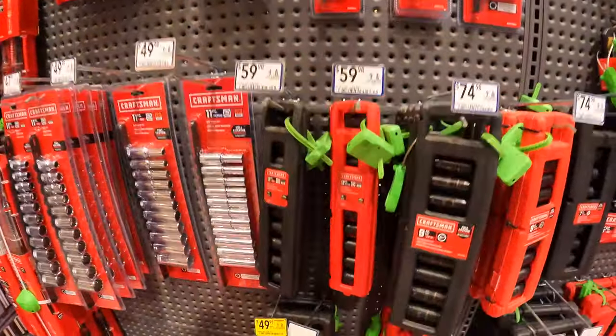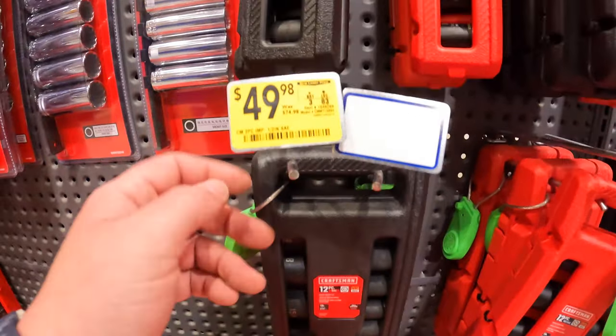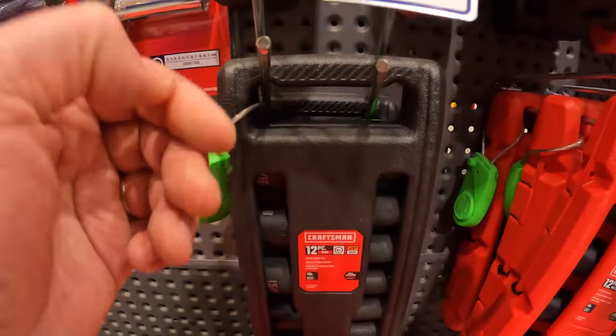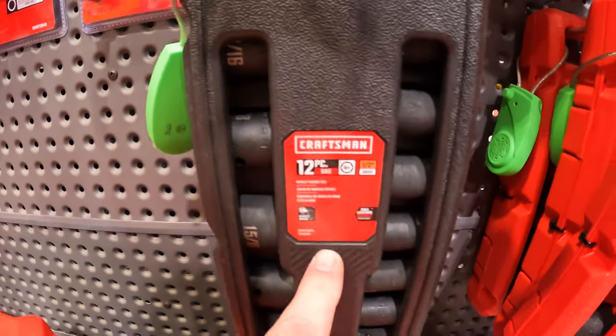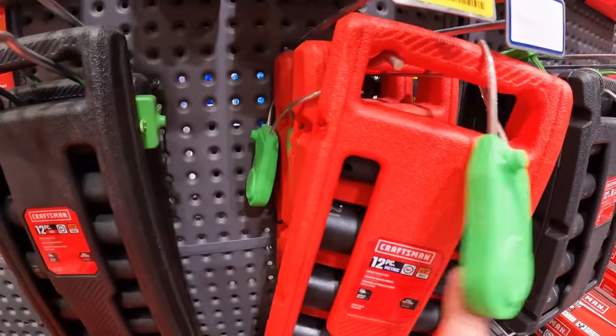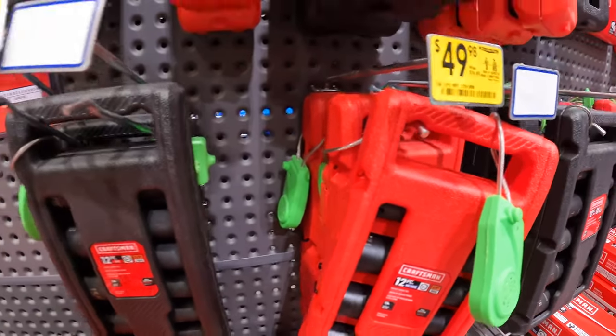They do have a couple of impact-rated sockets by Craftsman for $49.98, was $74.98 — half-inch SAE, and they also have metric half-inch drive.